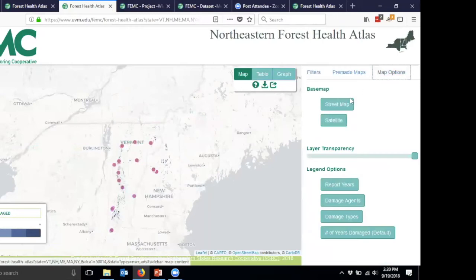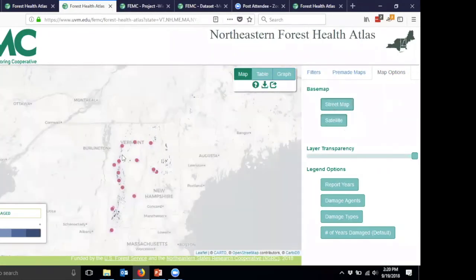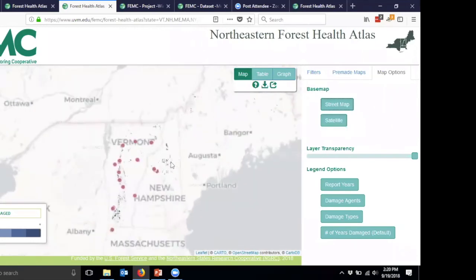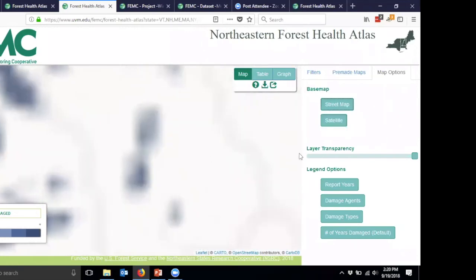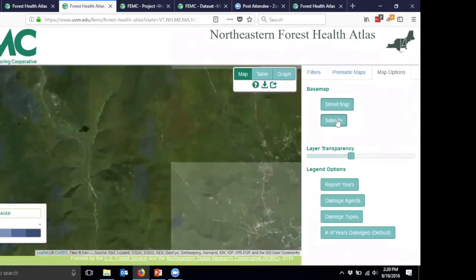Under map options, you can switch between satellite and street map views. You can also adjust the transparency of the layers — so if you're zoomed in and want to see the underlying features, you can adjust the transparency to look at the satellite layer underneath. Those are the major features of the Forest Health Atlas.